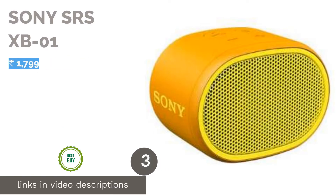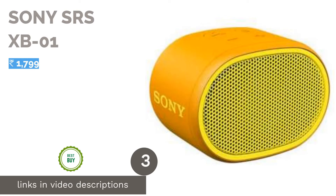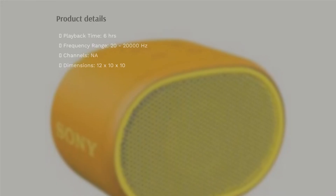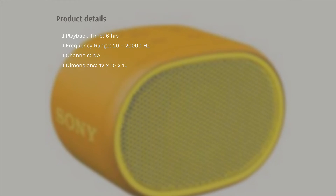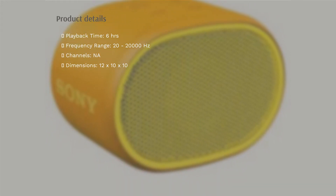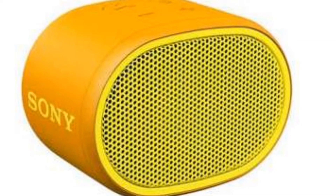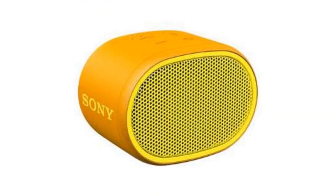The next product in our list is the Sony SRS-XB01. Carrying Sony's XB, Extra Bass, moniker, the Sony SRS-XB01 is available for under Rs. 2,000 on Flipkart. It is an extremely compact speaker that comes equipped with IPX5 water-resistance and a built-in microphone for calling.